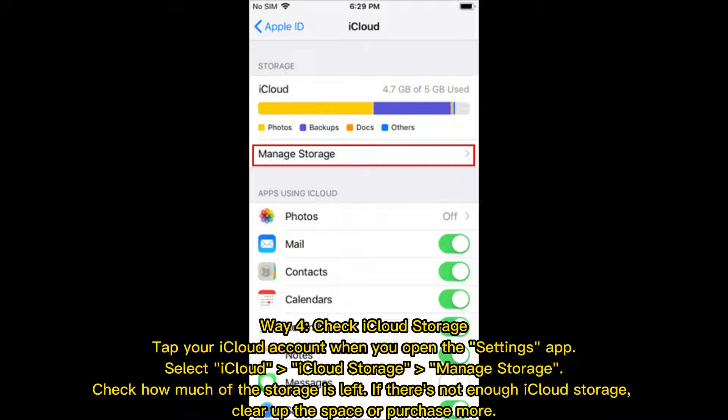Tap your iCloud account when you open the Settings app, select iCloud, iCloud Storage, then Manage Storage, and check how much storage is left. If there's not enough iCloud storage, clear up the space or purchase more.